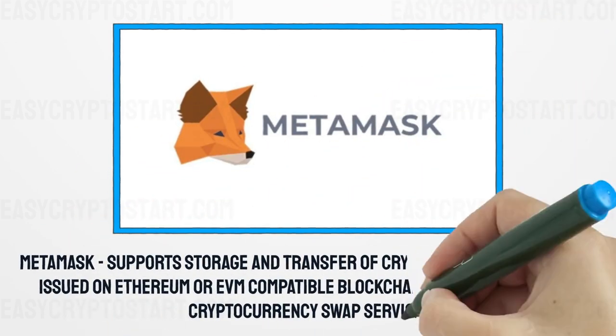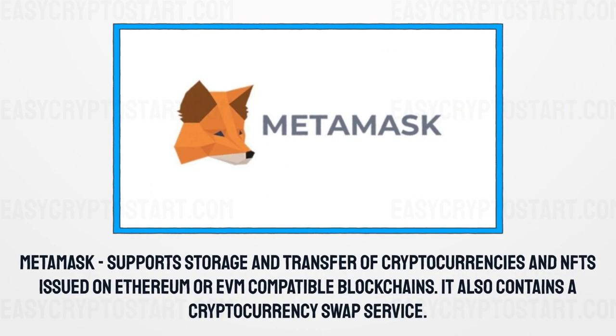MetaMask supports storage and transfer of cryptocurrencies and NFTs issued on Ethereum or EVM-compatible blockchains. It also contains a cryptocurrency swap service.